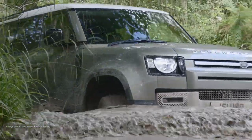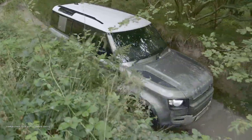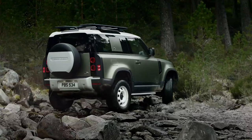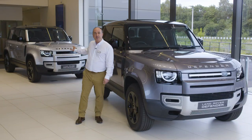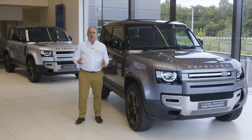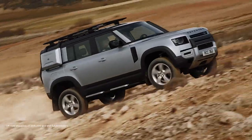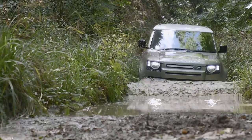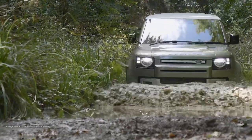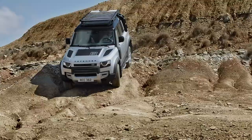Form is still secondary to function. All wheel drive and a twin speed gearbox are standard. The move to an eight speed auto is a welcome refinement. The 90 rides on coil springs as standard, whilst the 110 is equipped with air suspension for a slightly smoother ride and height adjustment. Off-road demands dictate a high ground clearance of up to 29 centimetres, a wading depth of 900 millimetres, and wheels pushed to the corners for class leading approach and departure angles.